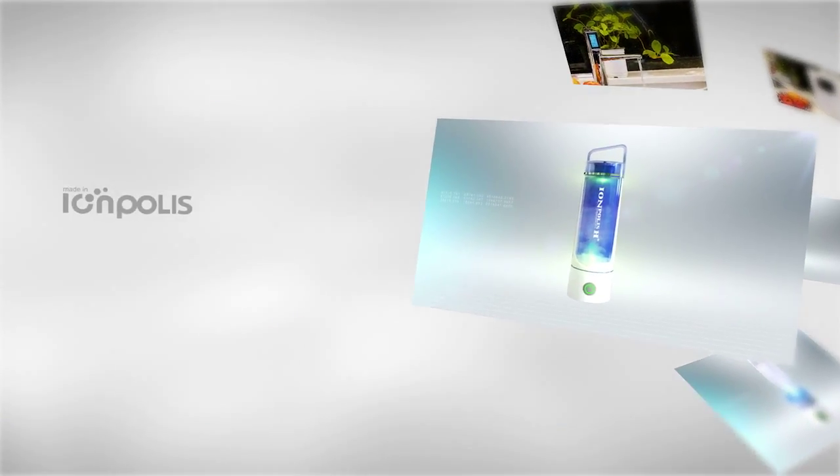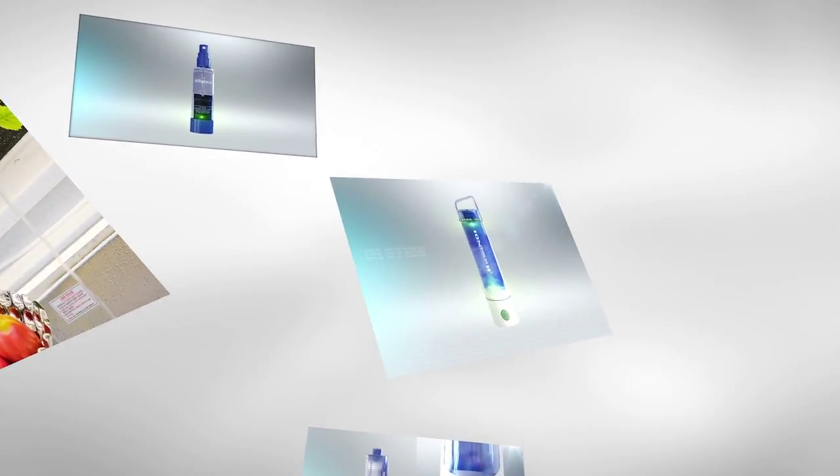Eonpolis S — to help your life. Eonpolis is a professional water manufacturing company that prioritizes humans, water, and nature.